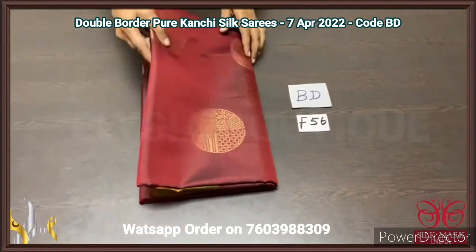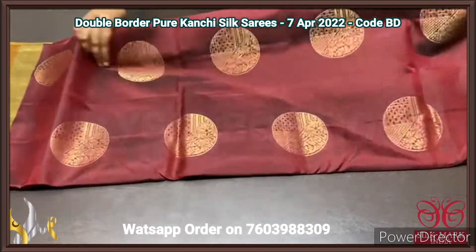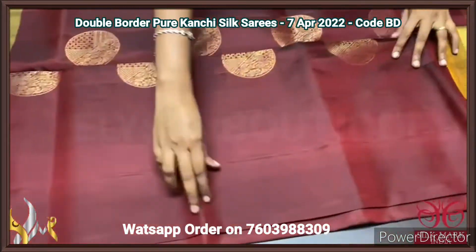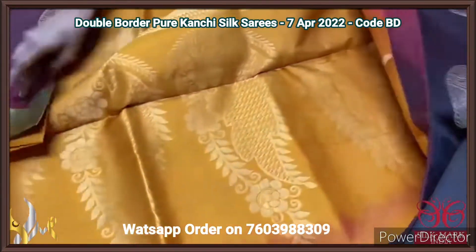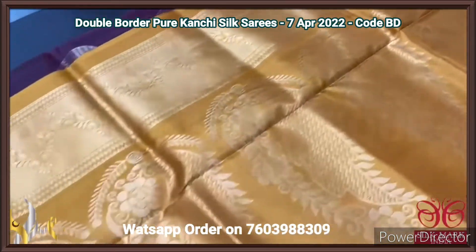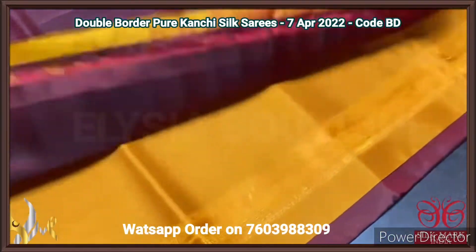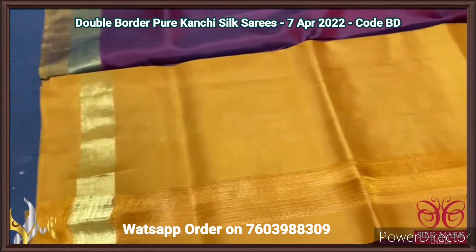Pure Kanjiwaram soft silk sari — a double border beautiful collection with a combination that is very unique. Here we have a mustard yellow colour pallu with big mango motif design done using golden zari. And we have the same mustard yellow colour blouse piece, a plain blouse piece with borders.